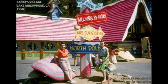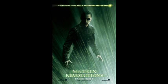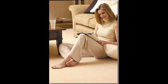Because there's nothing like watching your Matrix Revolutions DVD on your home entertainment system on your new Berber rug. It'll turn your living room into a family fun zone.